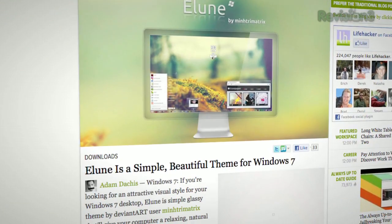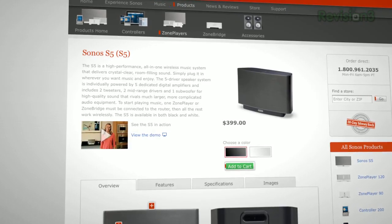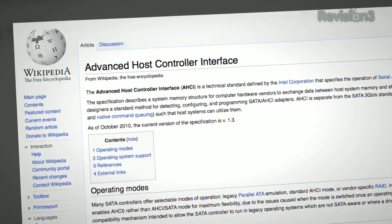Coming up on Techzilla: a Windows 7 makeover, the 64-bit Windows driver's secret help for multi-room audio, AHCI, and a lot of comments from y'all on Cassandra's N800 upgrade. So grab the malt vinegar and soak down those chips, because Techzilla starts now.